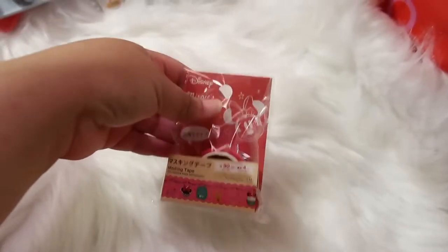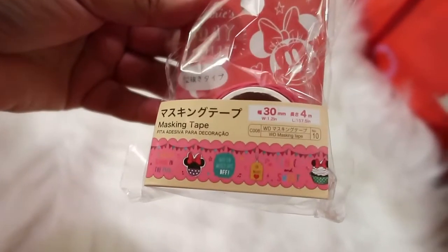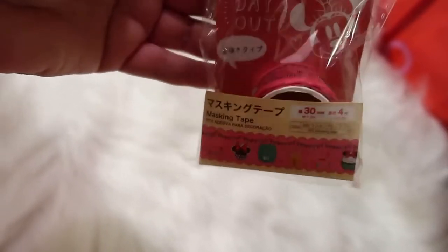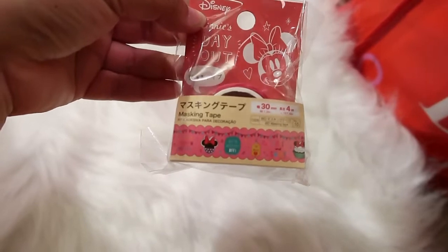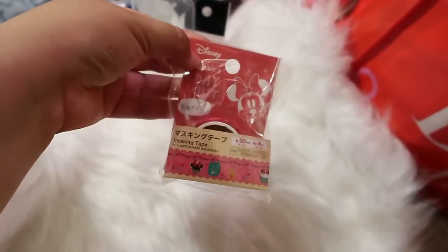Speaking of washi, they have a whole Disney line and I couldn't pass this one up. The tape is super cute — they call it masking tape but it's pretty much like washi tape, just a bit thicker than normal. The only downside is you don't get a lot of product, so either buy a few if you really like it or be mindful about how you use it.